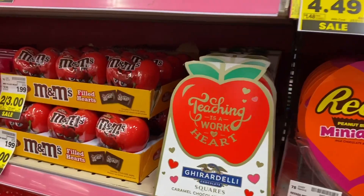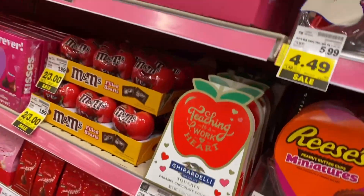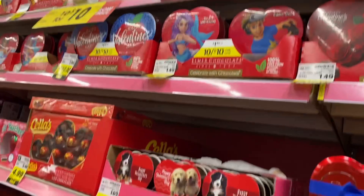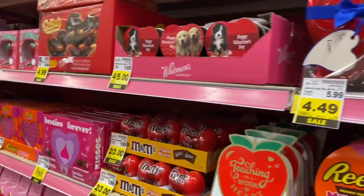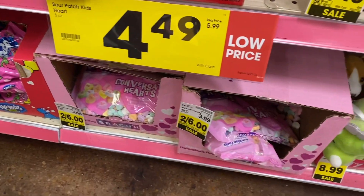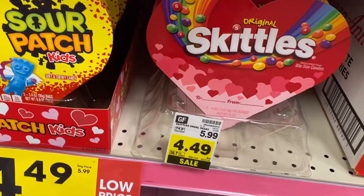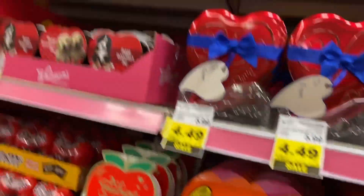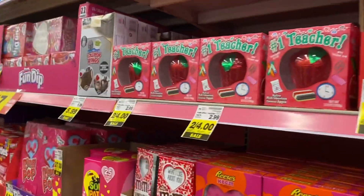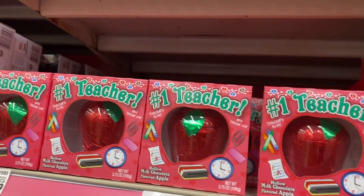Y'all, look at the one for the teachers — that's nice, $5.99. There they go again with the cute ones, a dollar. Guys, come on now. They have the conversational hearts — I was looking for them the other day at Dollar Tree. Look at that one with the Skittles in it. Number one teacher apple — ha, that's cute.